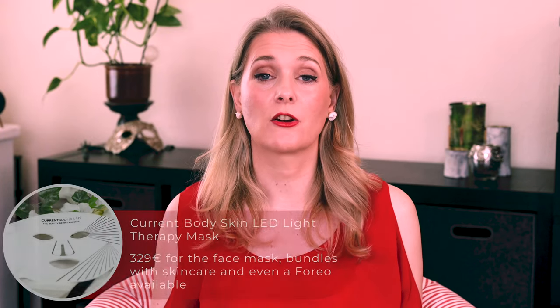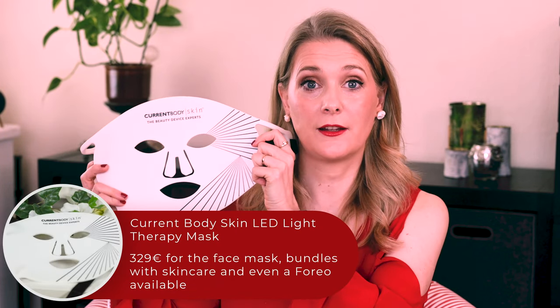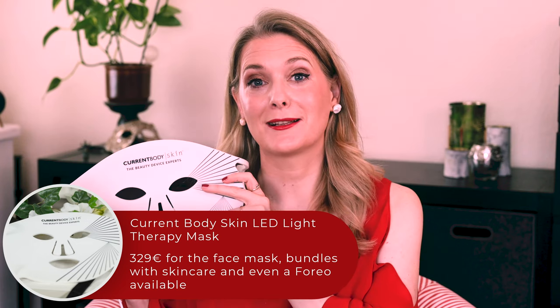At the end of February I got sent the Current Body Skin LED Light Therapy Mask, and I immediately put it to the test. I have been toying with the idea of purchasing one for a while — I am in my mid-40s and I do see changes in my skin that I know won't stop with skincare alone — but so far I had never seen the purchase decision through, as it is kind of an investment to make.